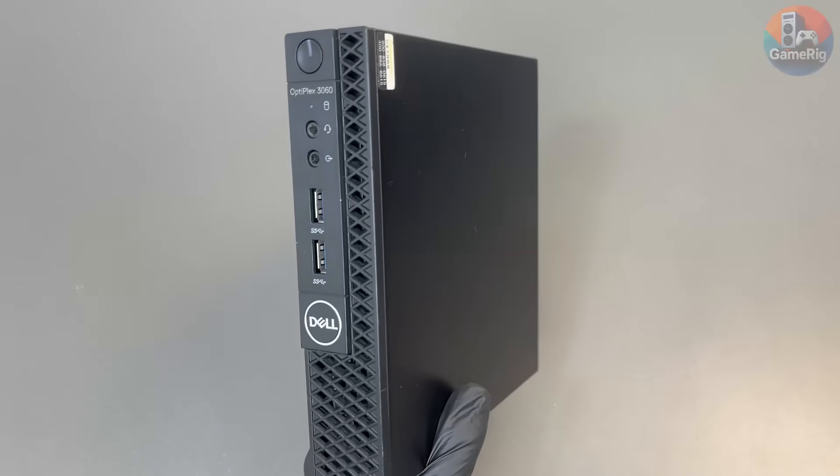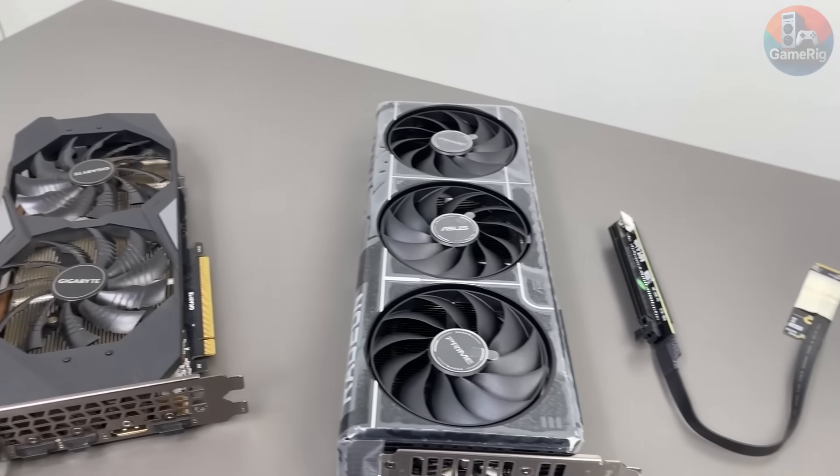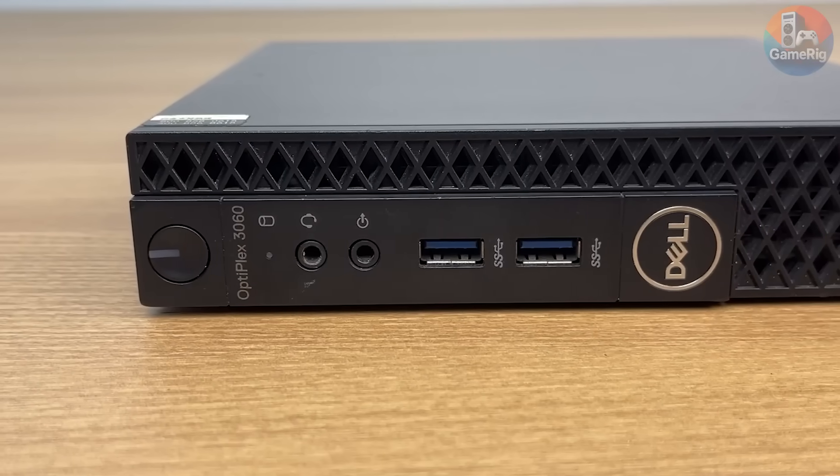And that's the performance after upgrading this tiny mini PC. If you enjoyed this little experiment, don't forget to leave a like and subscribe to the channel — it really helps me out. We've got plenty more crazy builds coming up.